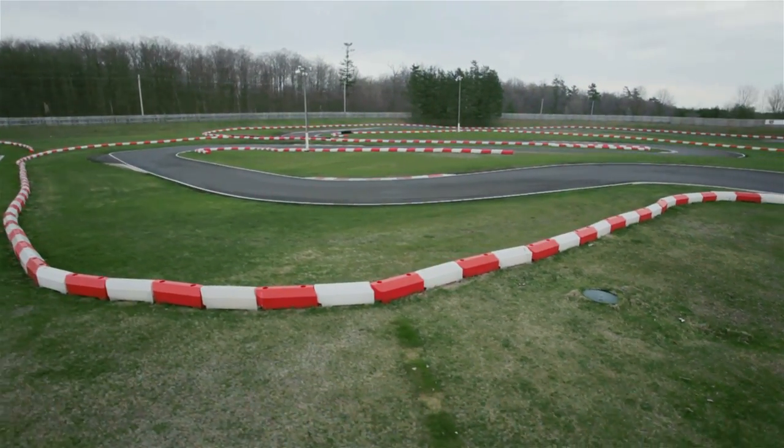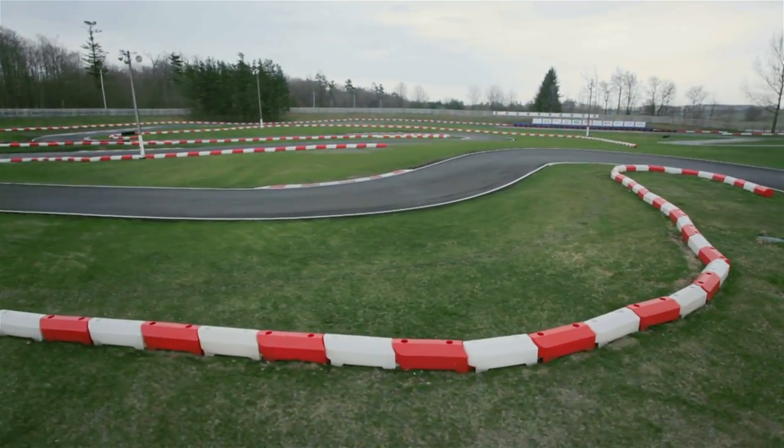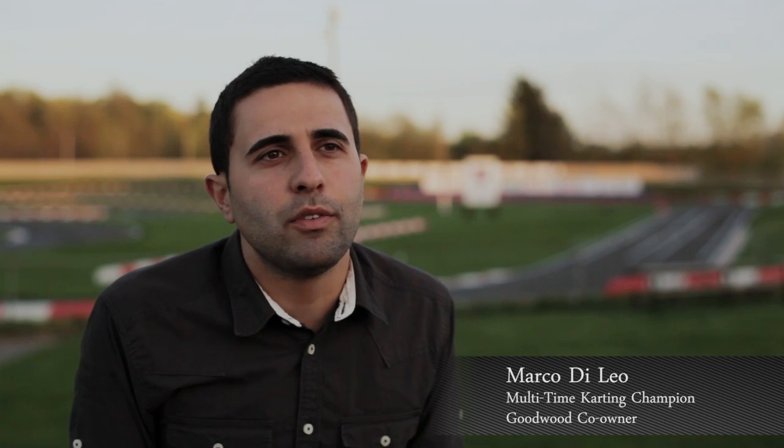There's a saying around the paddock that if you can win at Goodwood, you can win anywhere. And that's just because the track is so technically demanding. It develops drivers when they're young, teaches them how to brake, passing zones, how to set up the kart. Everything is very crucial at this track.